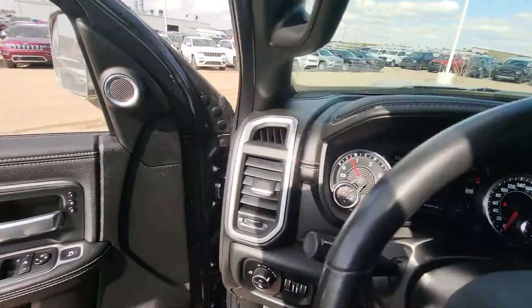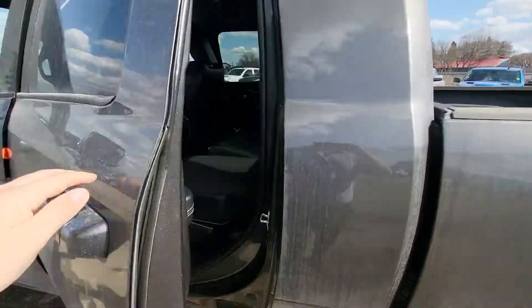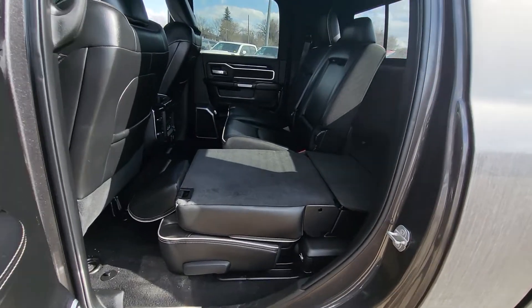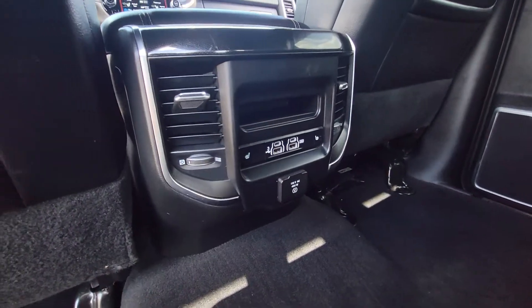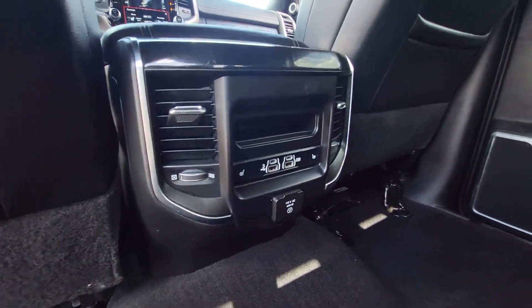Take a look at the back seats here. One of the seats is down just to show you how much room there really is back here. You're gonna have heated seats in the rear as well as a 115-volt outlet with your USB and USB-C ports.